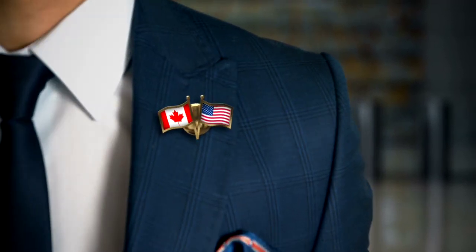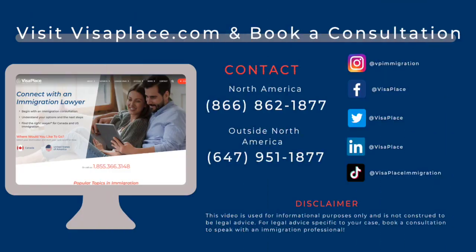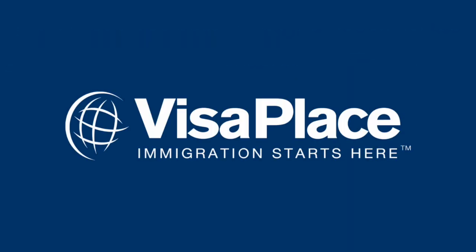At Visa Place, we're here to help you reach your immigration goals in any way we can. Visit VisaPlace.com to read more about finding a job in Canada, and book a consultation to receive immigration help with your Express Entry Profile. We can't wait to work with you! Thank you!